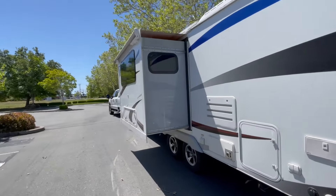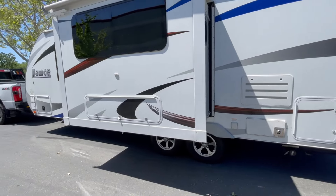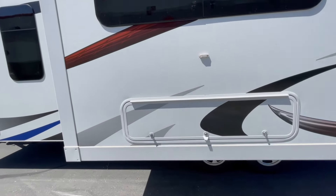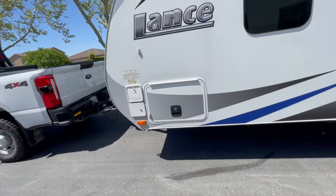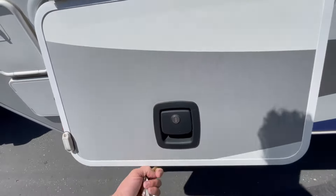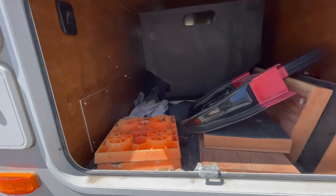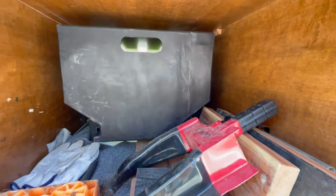On this side you'll see the slide and some of the other mechanicals. You do have some storage underneath here, which is under the dinette. And there's that storage area on this side — where I keep wheel chocks — which is the other side of that pull-out drawer.